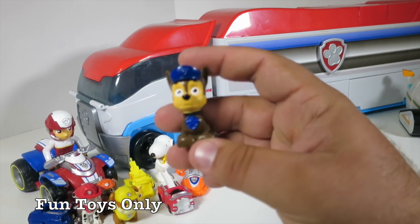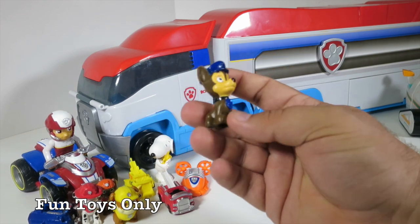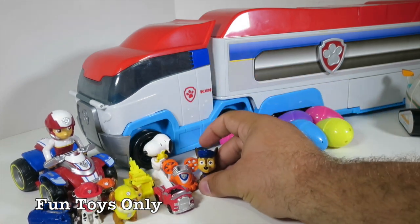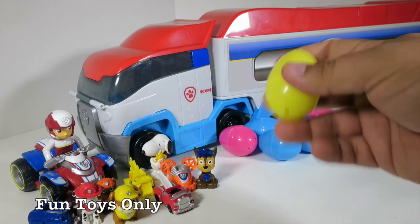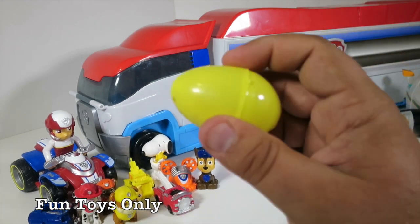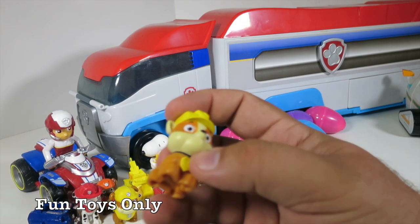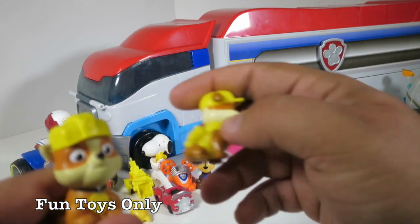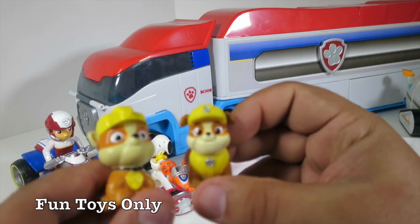Chase! Chase is on the case. Chase is one of my other favorite Paw Patrol characters — he's a police pup and he's in charge. These eggs are so bright and colorful, aren't they? This one's super rattly — what's inside? Rubble! Another Rubble. So which Rubble is your favorite — do you like this one or this one? I think they're both pretty cool.